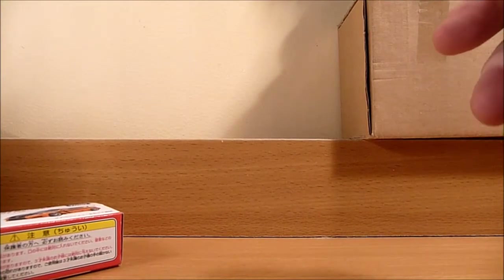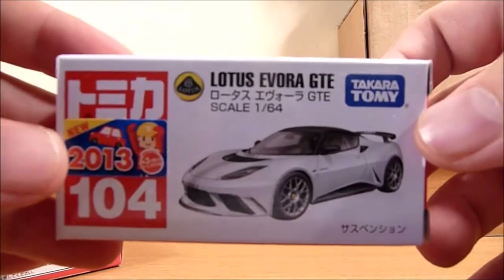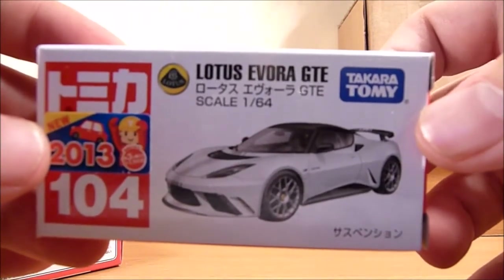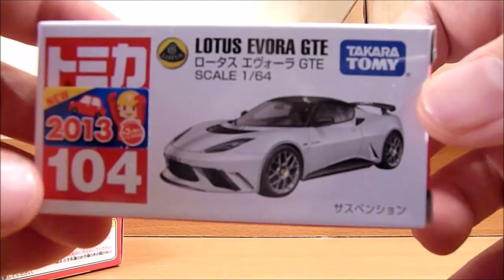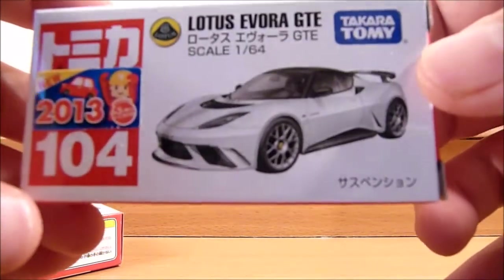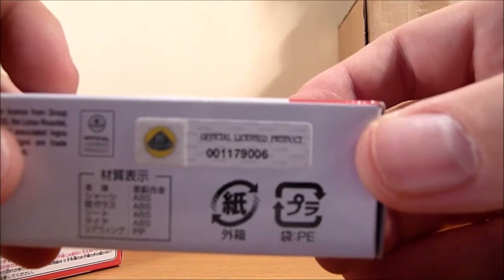Next up we have the Lotus Evora GTE. This is in a 1 to 64 scale and is apparently new for 2013. It is number 104. Again, lots of Japanese on the box that I can't read. It is officially licensed by Lotus.